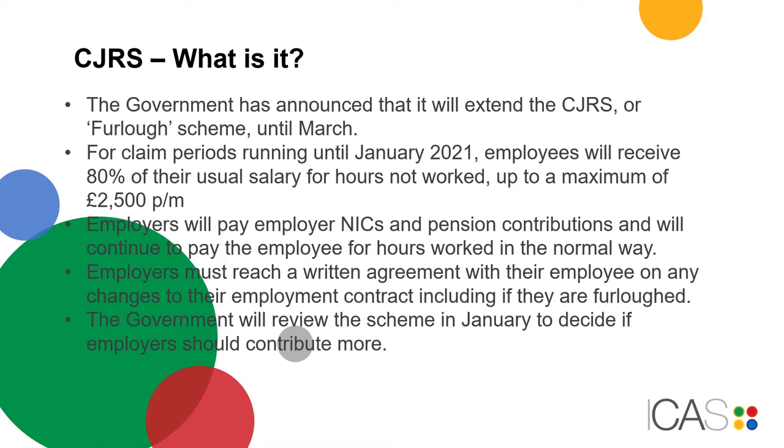Employers must reach a written agreement with their employee on any changes to their employee contract. The Government will review the scheme in January to decide if employers should contribute more.